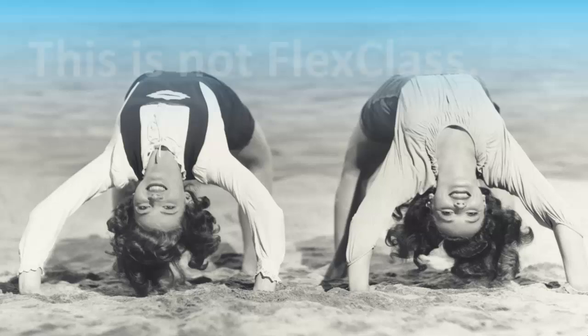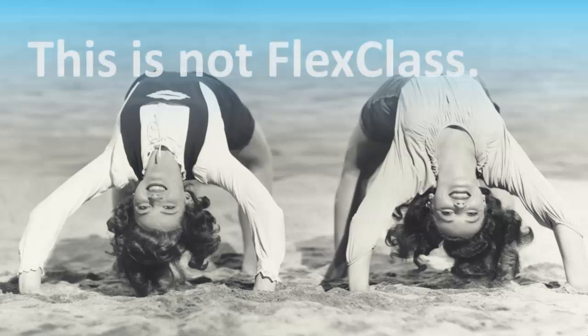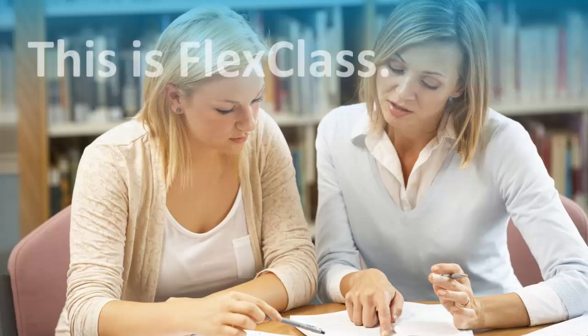No, this is not FlexClass. In FlexClass, you work independently, but have the support of your instructors, Educational Assistants, Program Coordinator, Lab Assistant, and other staff to help you be successful.